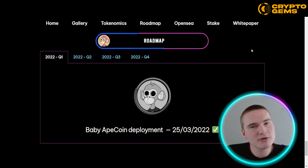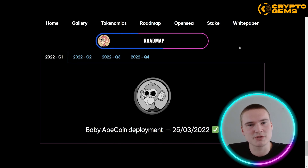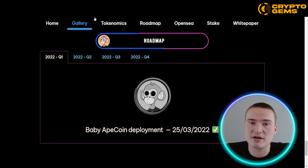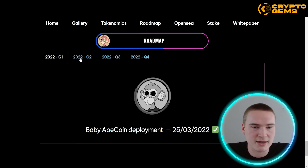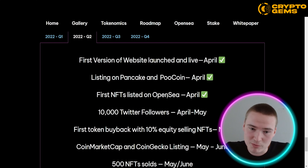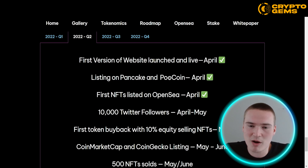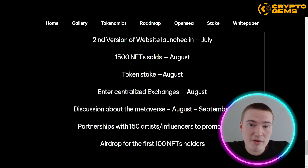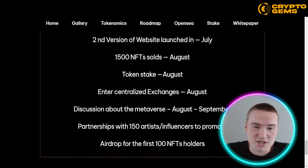On their website you can also check out their roadmap, and I always think it's amazing to see what the project has planned. On babyapecoinnft.com, you can see that Quarter 1 has already been completed and Quarter 2 has almost been finished — the first NFTs were listed on OpenSea, they got listed on PancakeSwap and PooCoin. Coming up soon: 10,000 Twitter followers, 500 NFTs sold, and the first 1,000 holders of the Baby Ape Coin.